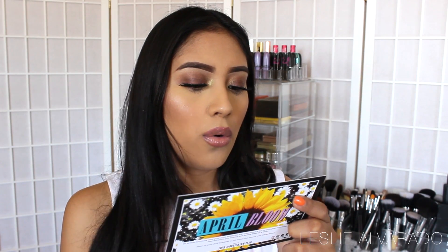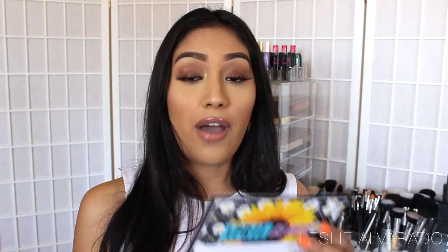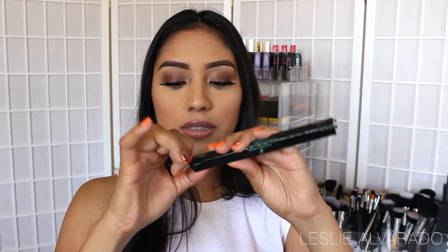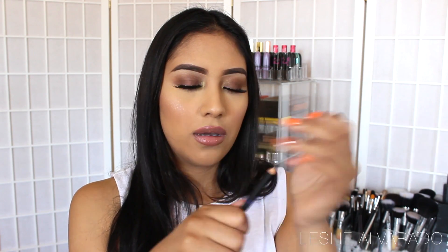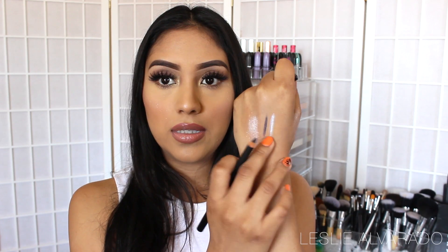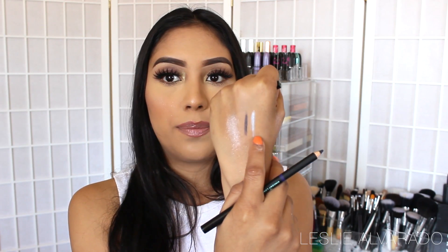The next thing is the Vincent Longo Eye Pencil, full size at $26. This is a double-sided pencil featuring two complementary shades allowing you to create a variety of eyelids looks. So this is a dual eye pencil with two pretty colors — one is a baby blue, which I'm probably going to use on the waterline, and the other is a dark blue with a bit of shimmer. I'm kind of excited because I don't have any colored eye pencils.